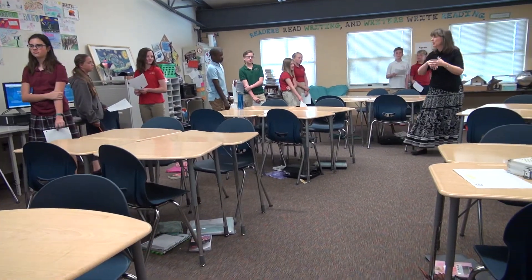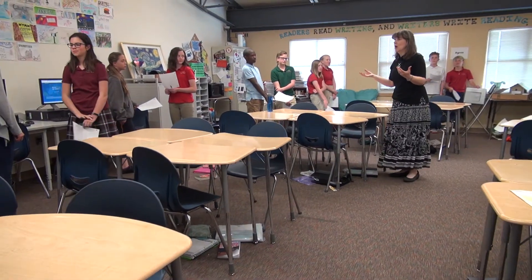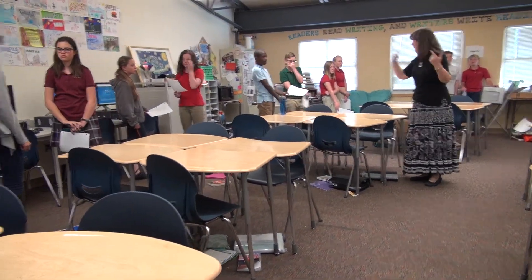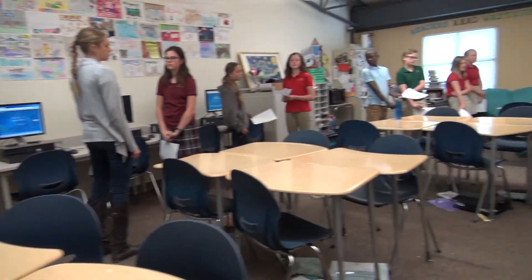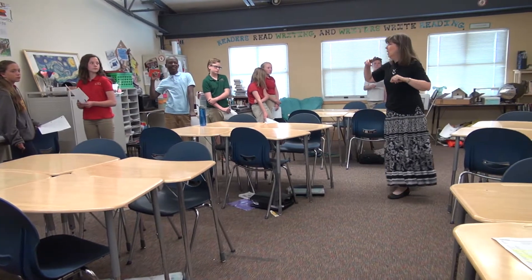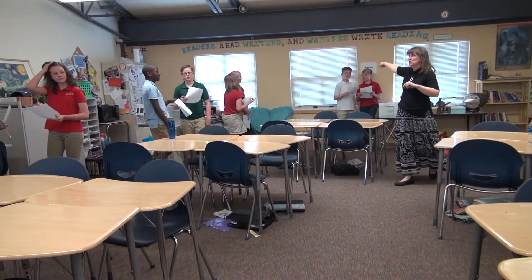Then you're gonna repeat with the person who didn't go first, and then you are going to do a stand-up, hand-up, pair-up in the middle. The person closest to the window goes first.